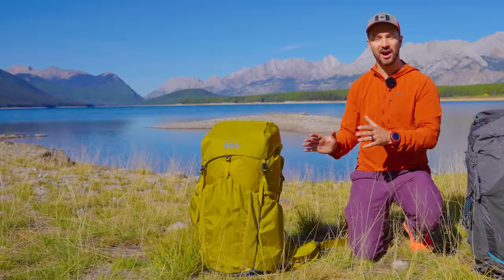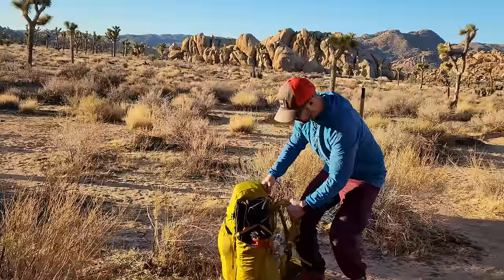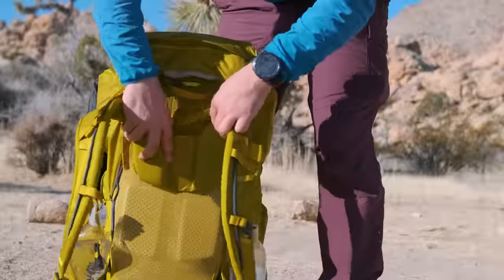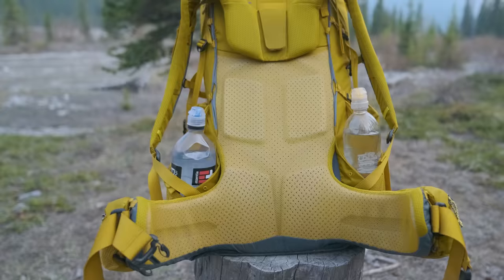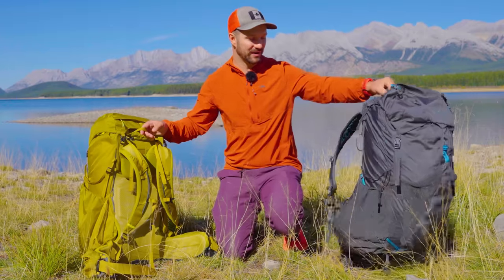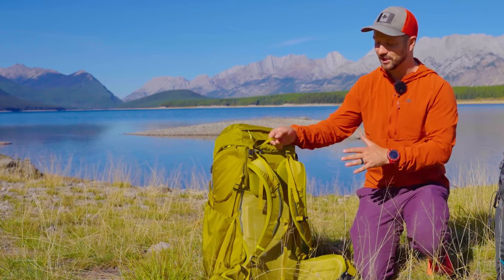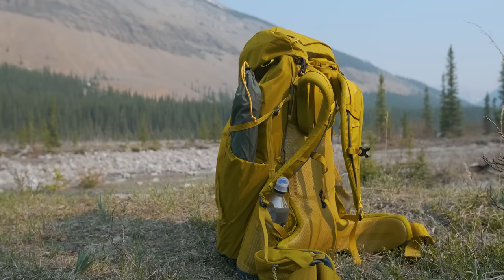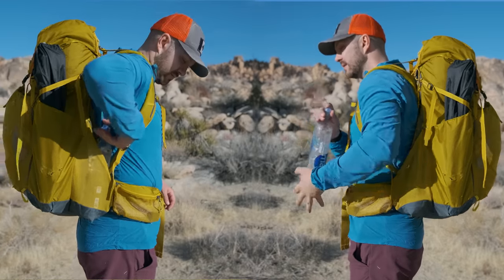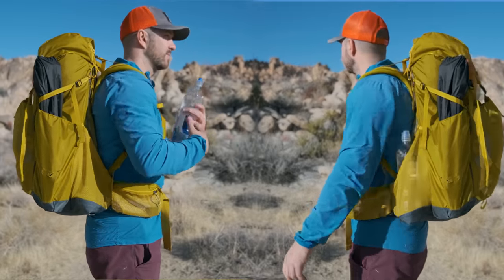Starting with the pack on my right, we have the REI Flash 55. This is a great all-around pack. It carries a ton of weight and it's relatively lightweight at just over a kilogram. It has tons of great features like an adjustable torso and a little bit of a trampoline back. The claim to fame with the REI Flash 55 are the water bottle pockets — these are phenomenal. You don't need really long arms or insane shoulder flexibility to take water bottles out and put them back.